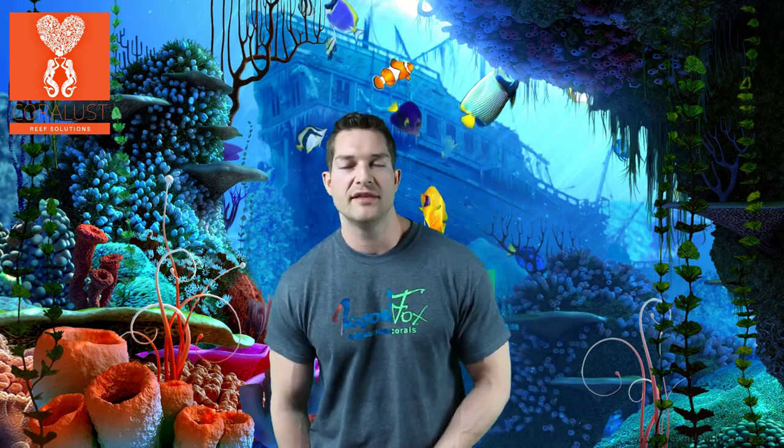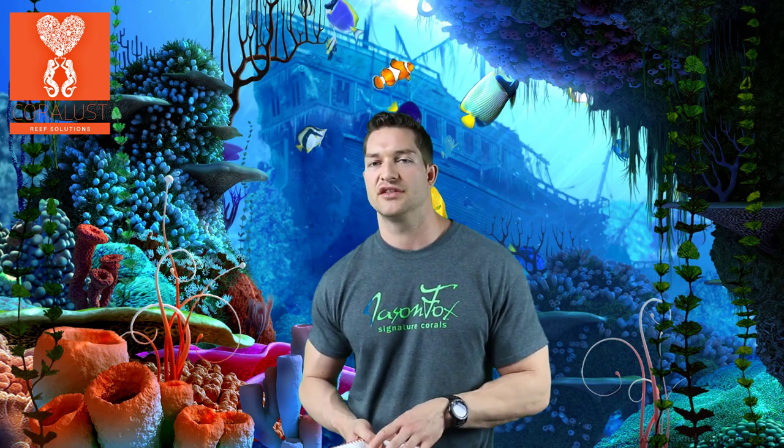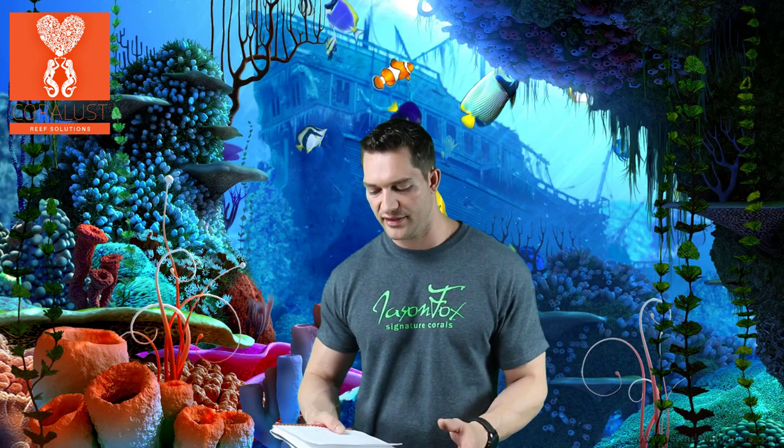These corals, like I said, are easy corals for beginners. They look great, they come in a wide variety of colors, and they're not going to stress your system. They don't need any special treatment or anything.